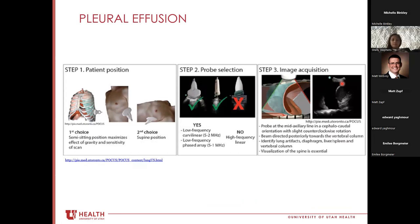For pleural effusion, we want to reposition the patient if possible — fluid is gravity-dependent, so having the patient more upright may improve sensitivity. Use a curvilinear or phased-array probe that can image deeply enough. Image laterally on the chest around the eighth to tenth intercostal space in the mid-axillary line, making sure to visualize the diaphragm and spine posteriorly.